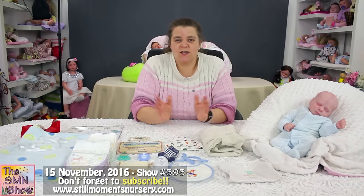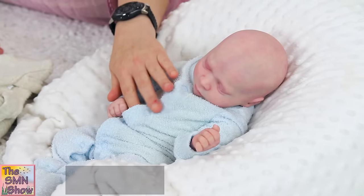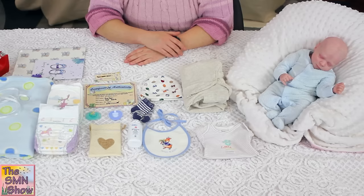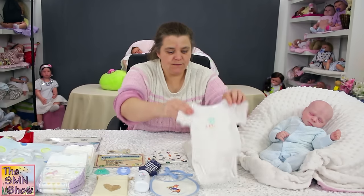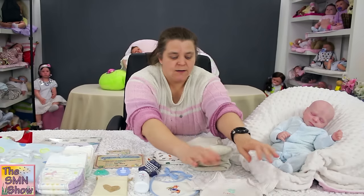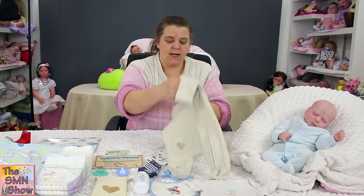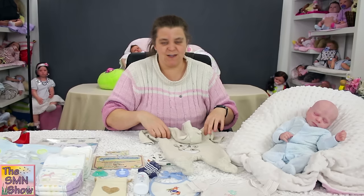He is classed as a preemie so he's a nice sized newborn baby. Little Jordan is going to go home dressed in his blue grow suit. I'm going to wrap him up in a gorgeous blue blanket that I've picked out especially for him. He's also got a little striped onesie to go under his nice thick winter grow suit. I love this grow suit — it's really soft and it's got a little giraffe on his bum, which I thought was going to be really cute for him.